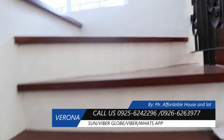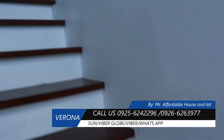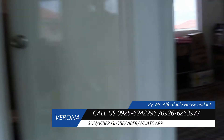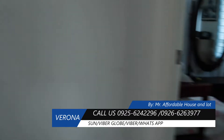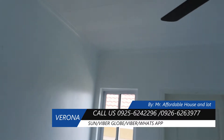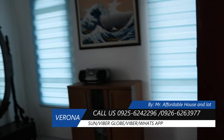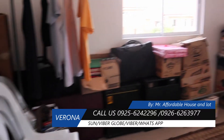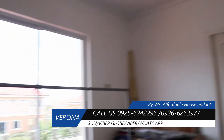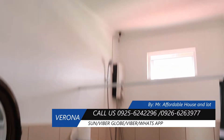Dito po pagkaakyat natin dito sa second floor, dito yung isang room, second room, at CR sa second floor.